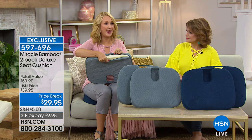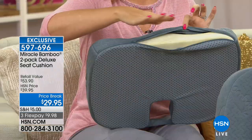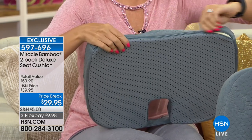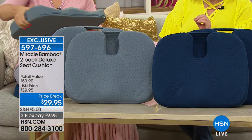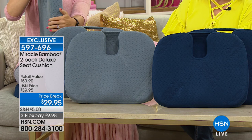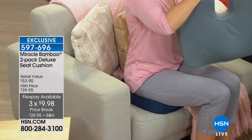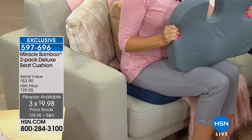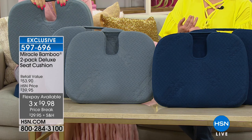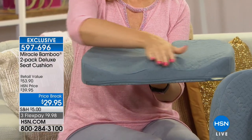Bring your own Miracle Bamboo Cushion. If something should get on it, you can throw that case right in the washing machine. Item number is 597-696. We've taken $10 off on this two-pack — it is a $53.90 value. Today you don't pay the $53 you would normally pay for two — you're only going to pay $29.95. You've got three months to pay it off. We have sold thousands of these because it simply is your ability to get comfortable wherever you go.